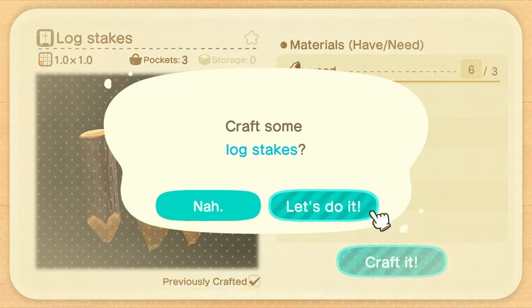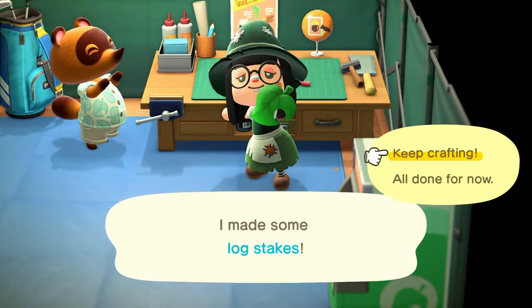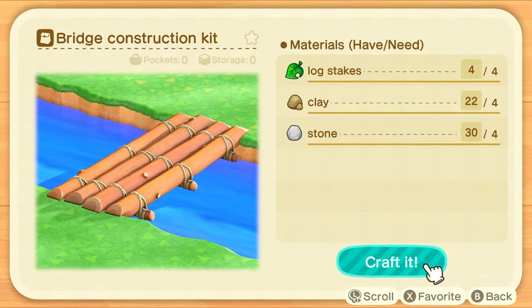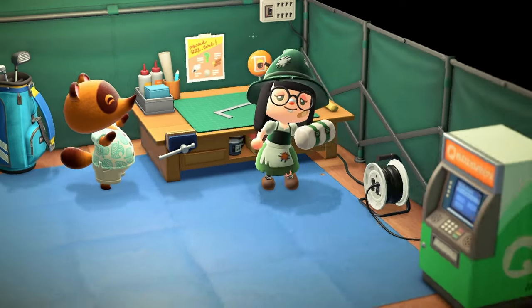We won't be able to get our fourth pocket line until Isabelle gets here, so we're kind of stuffed with three rows for now. Our bridge construction kit is ready, and that should free up some room in our pockets too.